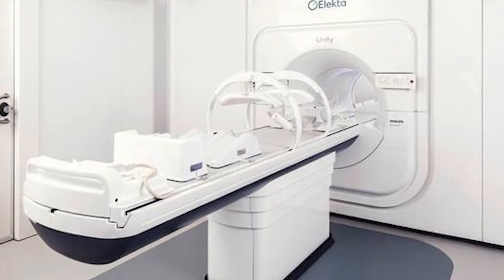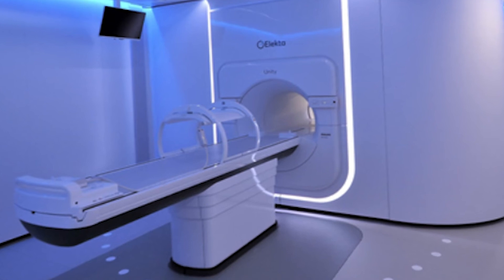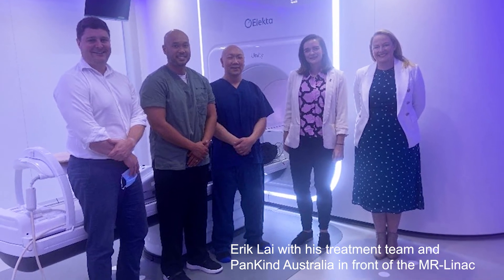Currently MR LINAC is only in four centres. Genesis Care has one at St Vincent's in Sydney and one in Perth. There are also two in the public system — one at the Austin in Melbourne and one in Townsville. In terms of access for public patients, Genesis Care has a compassionate access program for pancreatic cancer patients to enable them to access this technology.